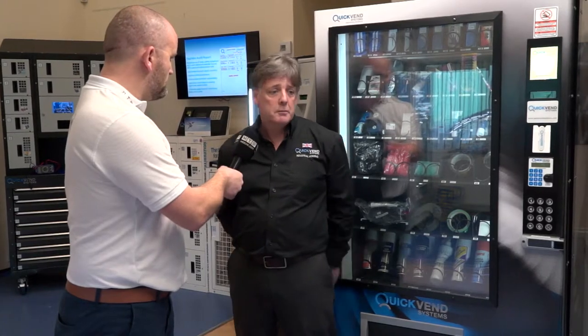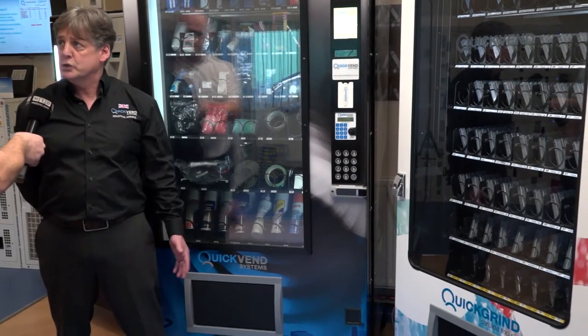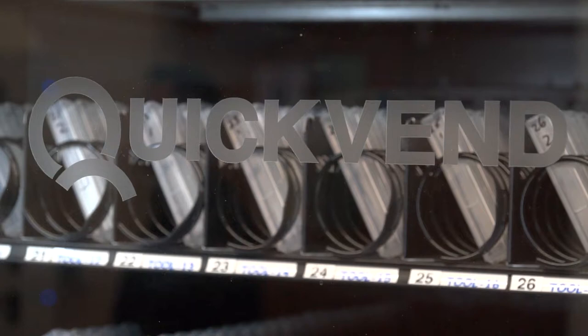I know you've got two different colors here — why the different branding? Our parent company is Quick Grind, so they have their own branding, and we do brand machines for specific customers. This is our own version for Quick Grind.